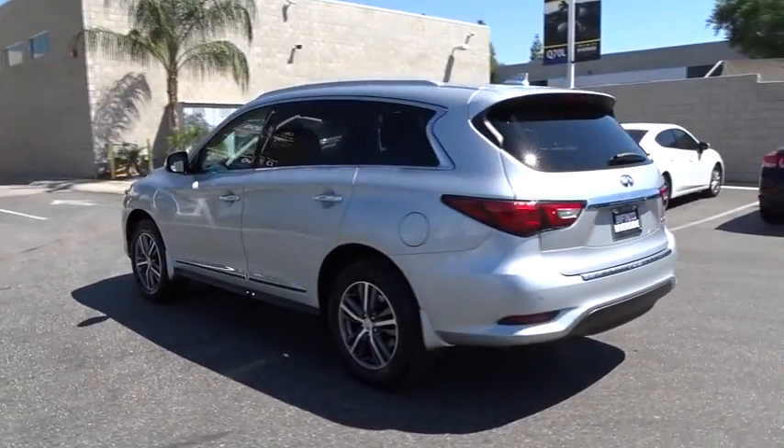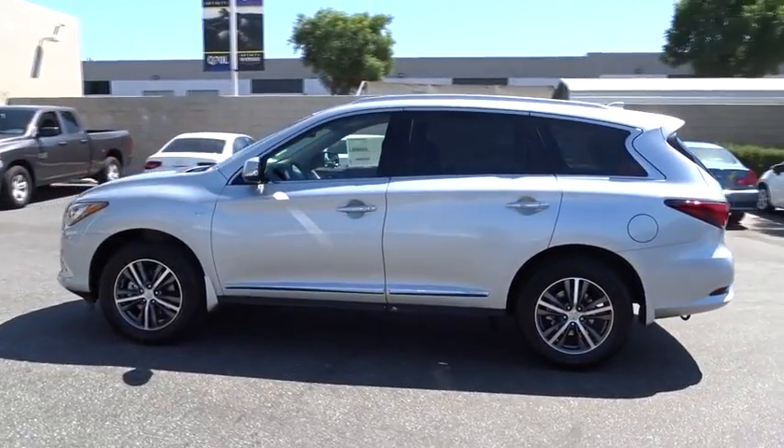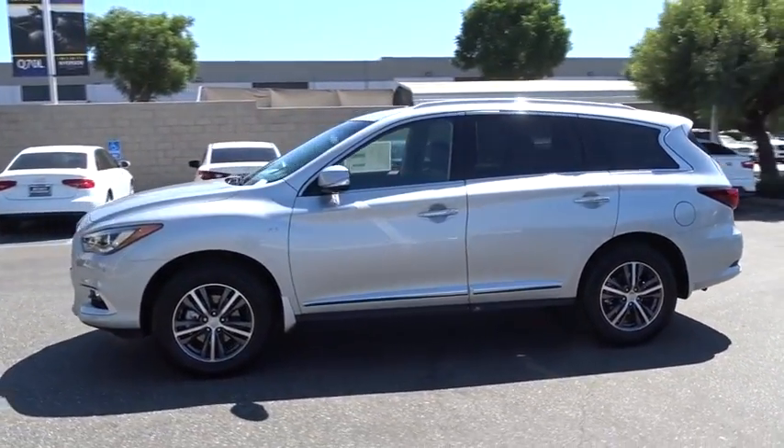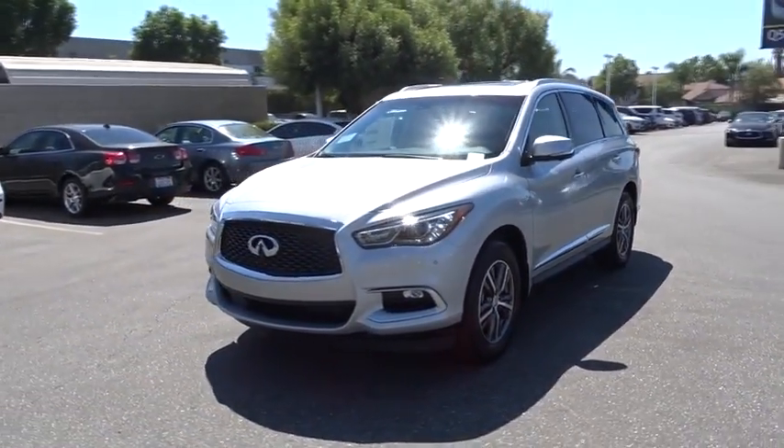Here are some of this vehicle's great options: traction control, stability control, keyless entry, steering wheel audio control, anti-lock braking system, power liftgate, power passenger seat, backup camera.